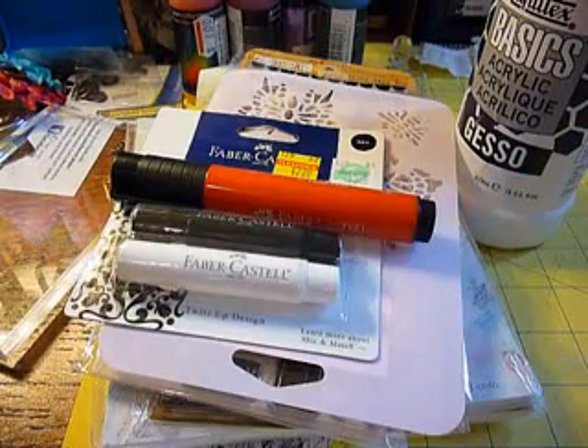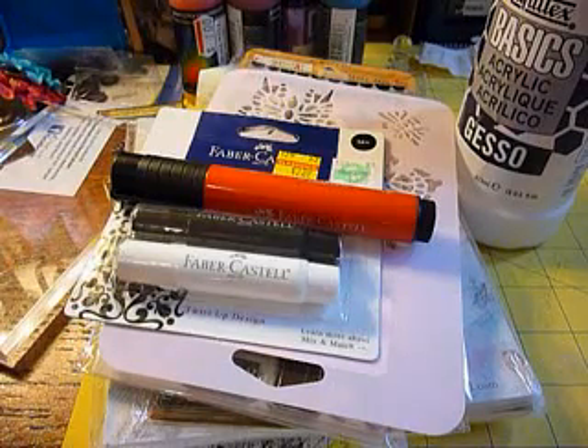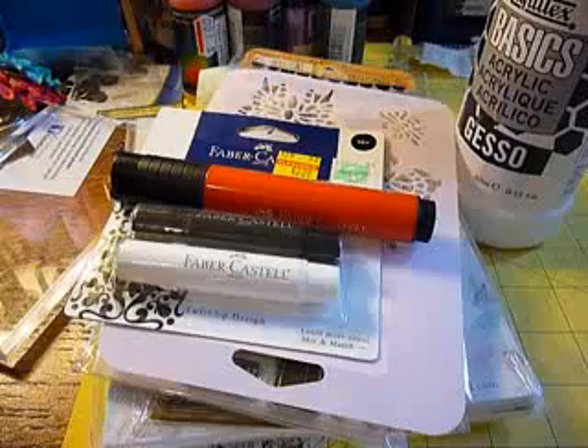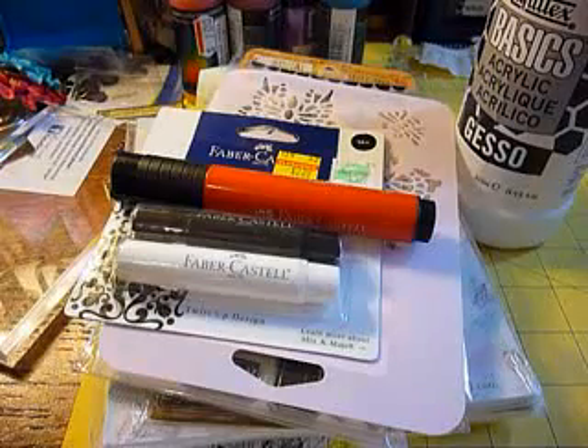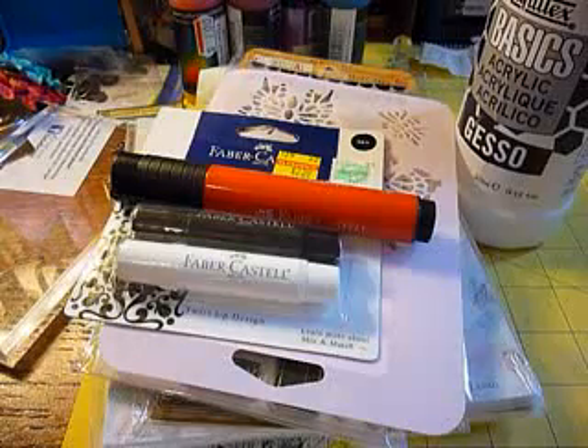Hey guys, I know it's been a really long time, but I did some shopping — some online shopping and some Hobby Lobby and Joann shopping — so I wanted to show you that, plus my newest addiction and some stuff that I've been working on.